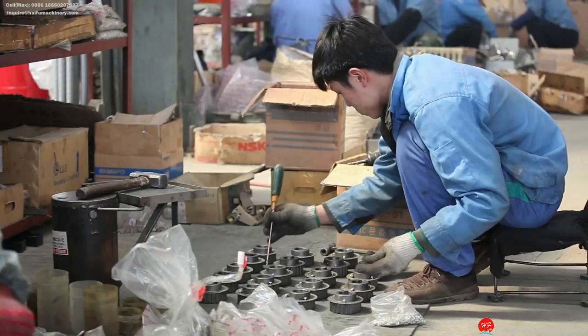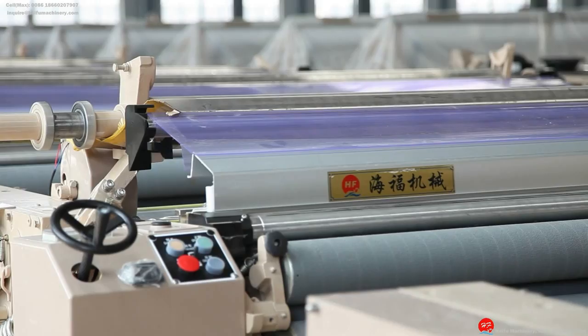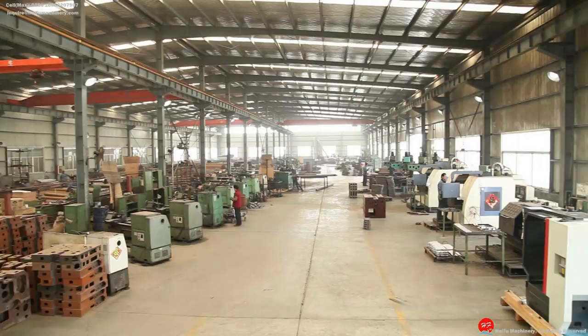HF Machinery is now offering invitations to friends and customers from all over the world to visit the factory to physically touch and see the machines. We firmly believe we will impress you with our sincere attitude and best quality possible. HF Machinery looks forward to our cooperation.